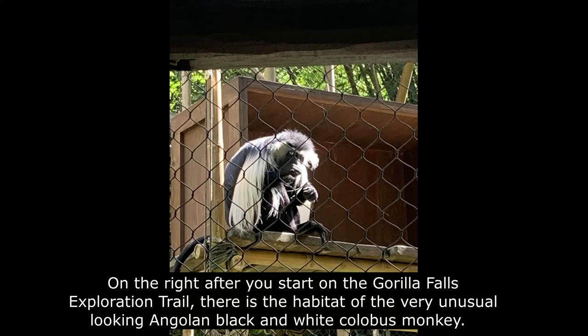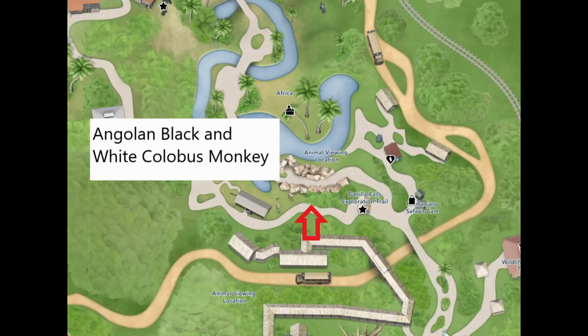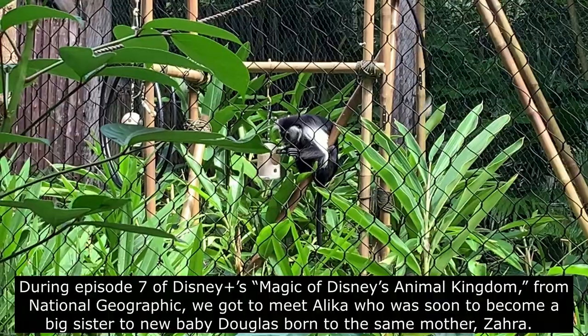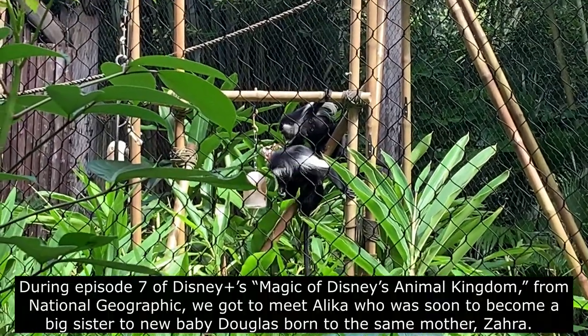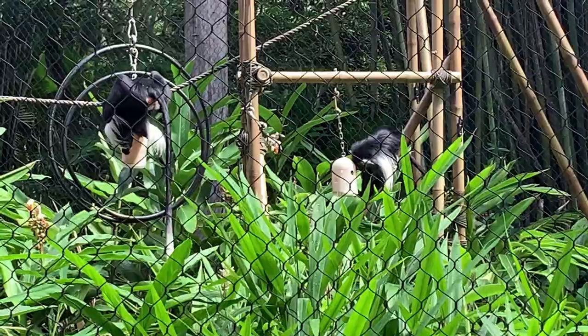On the right, after you start on the Gorilla Falls exploration trail, there is a habitat of the very unusual looking Angola black and white colobus monkey. During Episode 7 of Disney Plus's Magic of Disney's Animal Kingdom from National Geographic, we got to meet Alika, who was soon to become a big sister to new baby Douglas, born to the same mother, Zara.